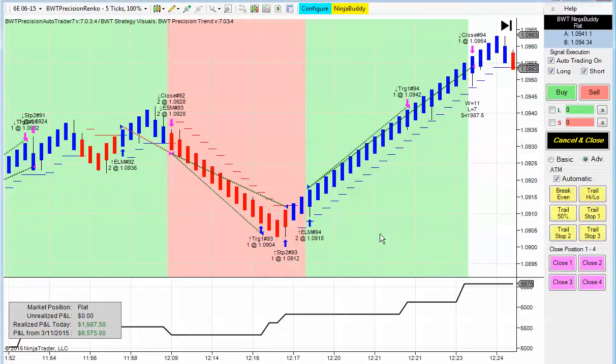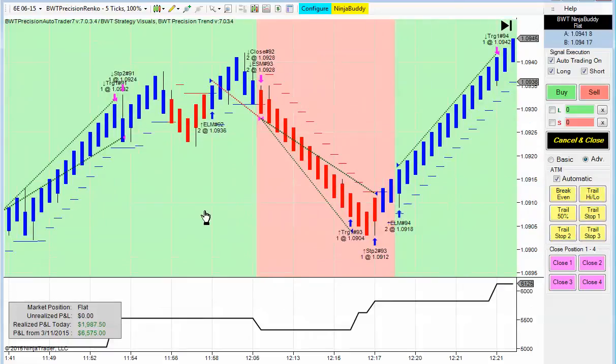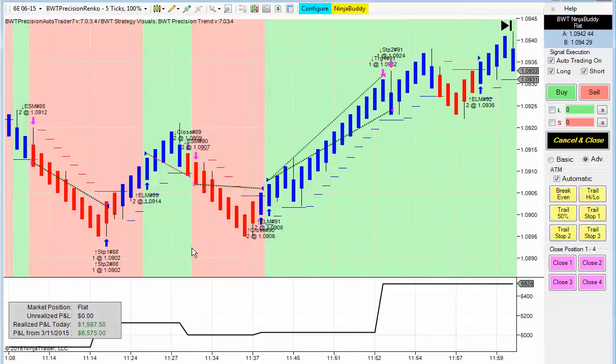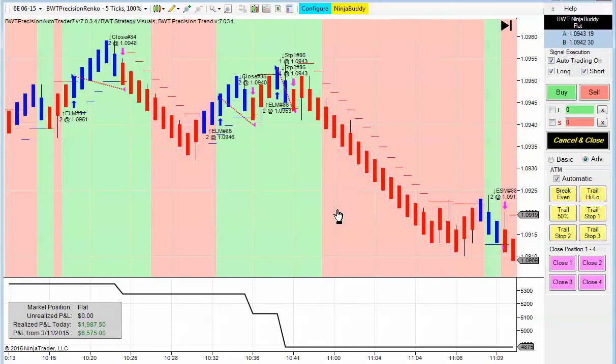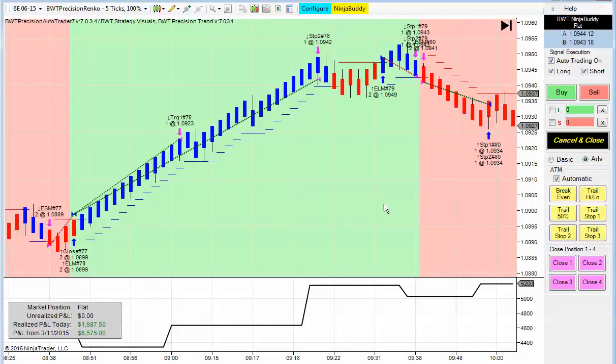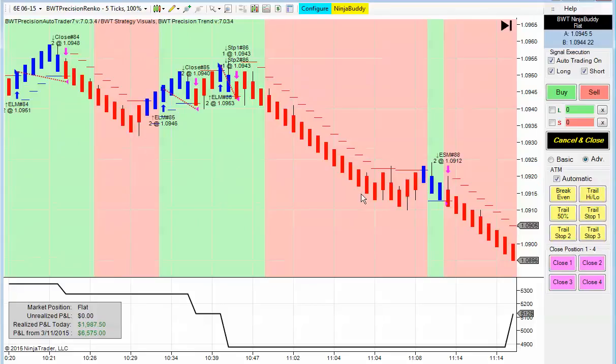The strategy hit its profit goal for the day of $1,000 per contract, or $2,000 total. That was touched and then it was exited at a market order, which resulted in a couple of ticks less than the actual $2,000. This is a pretty good representation of how automated trading goes — you have some winners, you have some losers, but you are there when the big move happens, and that's what can really make your day. As long as the losers are small and you're catching big winners like this, ultimately you can end up with a day like this.